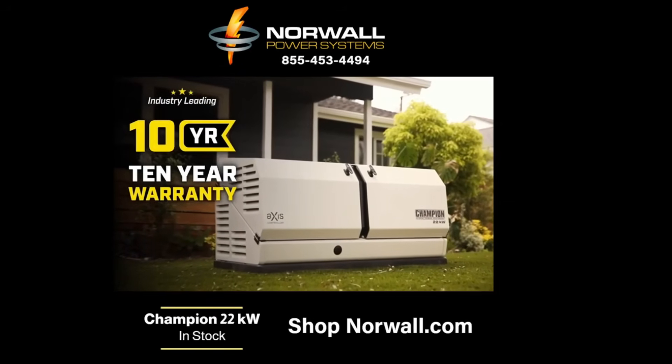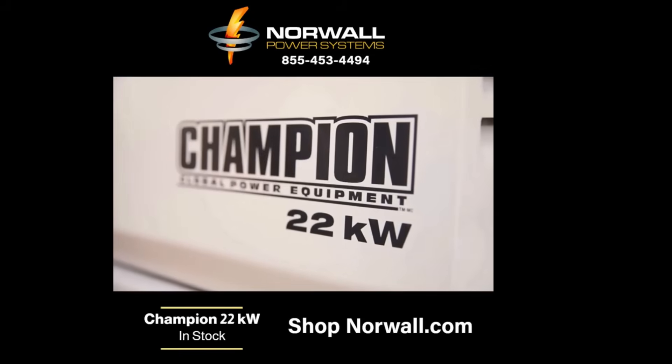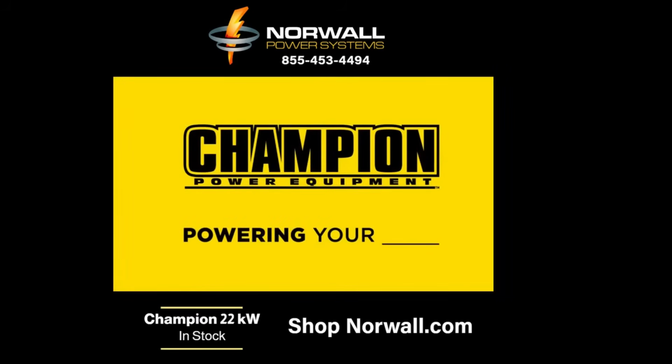Combined with the longest standard warranty in the industry, it's easy to see why the 22kW Axis Home Standby Generator is the smart backup power solution for you and your home. Get peace of mind now with the Champion Home Standby Generator at norwall.com.